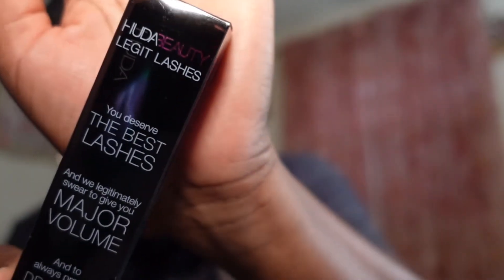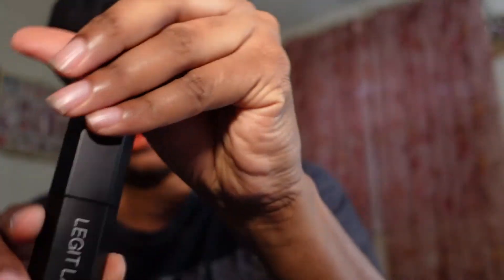I picked up the Huda Beauty Legit Lashes — I think I mentioned I was going to get this. It gives you dramatic curl and insane length. I'll open it for you guys. So you've got two sides to this mascara. I really like this because I had the sample size and fell in love with it, so I wanted to buy the full size.